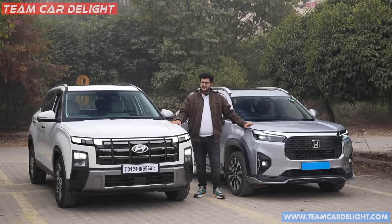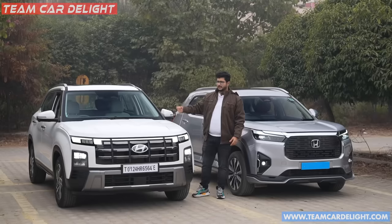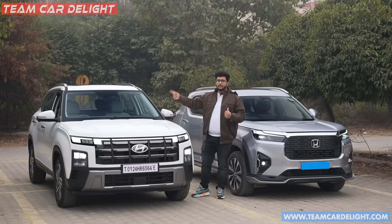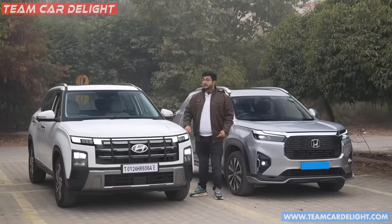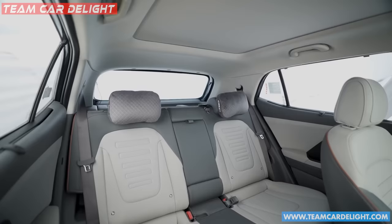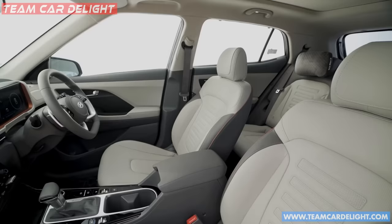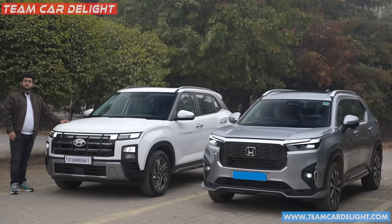The last point for the Creta is comfort. You get 19 points in comfort in the Creta front seats versus 18 points in the Elevate. The front seats in the Elevate are almost as comfortable, but the Creta offers more comfort overall. Rear seats — although the Elevate offers more legroom and headroom, seat comfort, recline angle, cushioning and overall relaxation are better in the Creta. So space-wise, comfort-wise and interior-wise, the Creta is better.